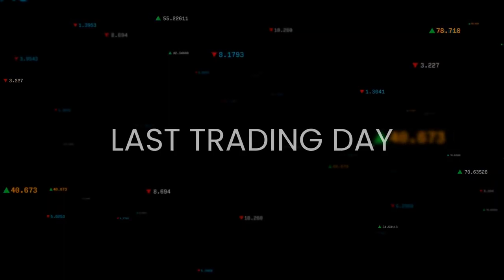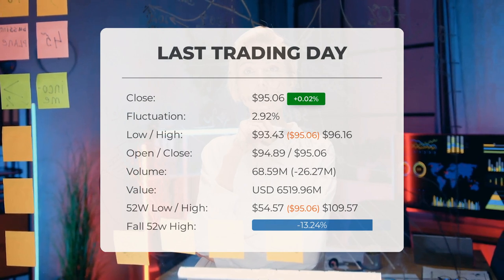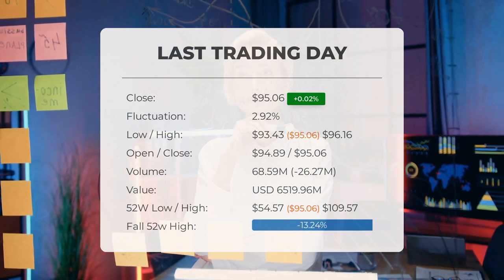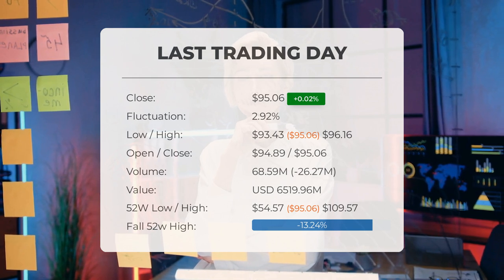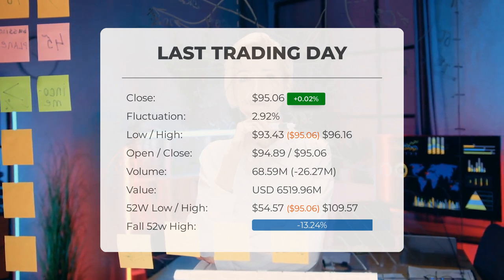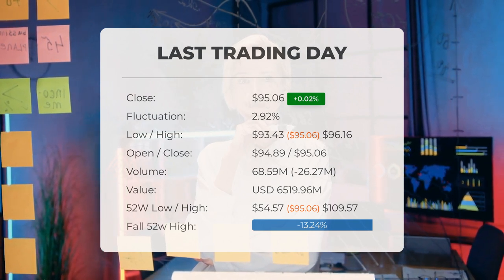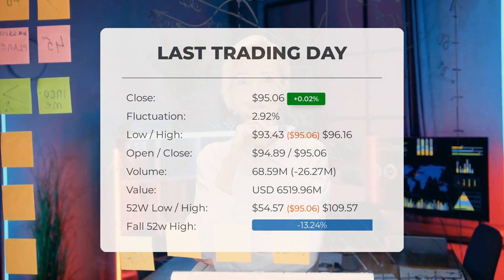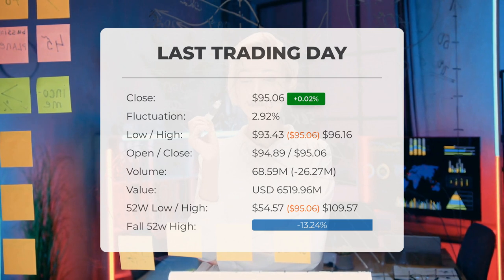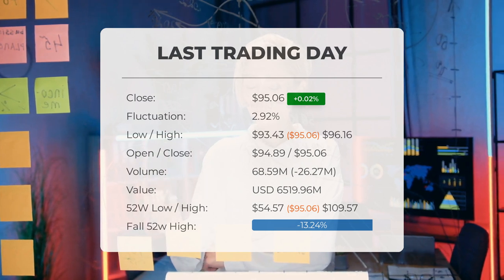Our latest daily update: Advanced Micro Devices stock was downgraded after the last trading session. The stock price gained 0.0210% on the last trading day, Tuesday May 9th 2023, rising from $95.04 to $95.06. It has now gained four days in a row. The price has risen in nine of the last ten days and is up 13.44% over the past two weeks.